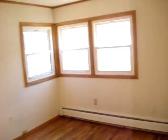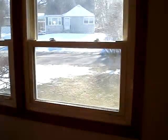Look in the back — master bedroom. It's in here. That's the street.